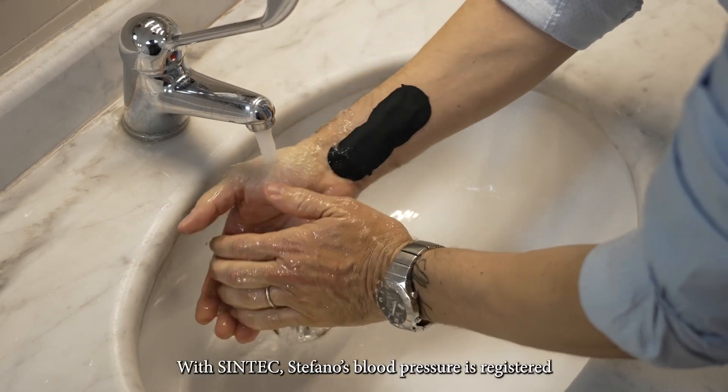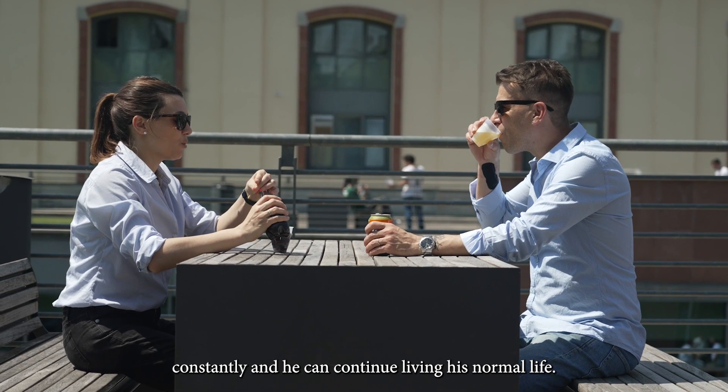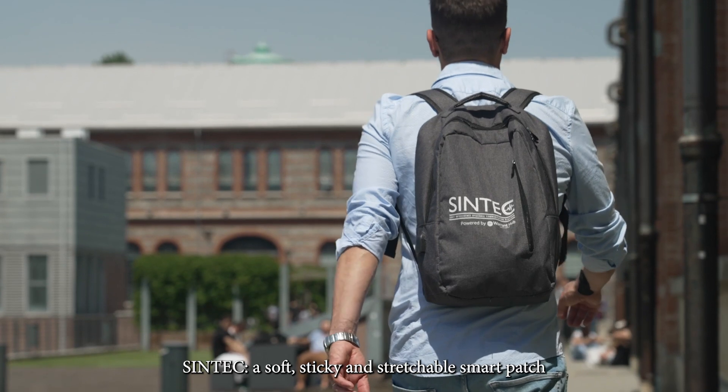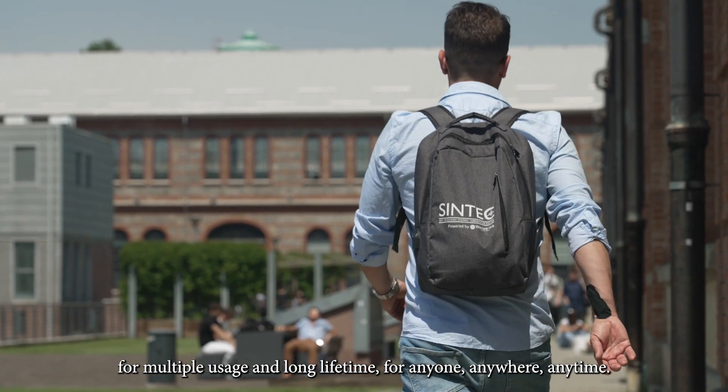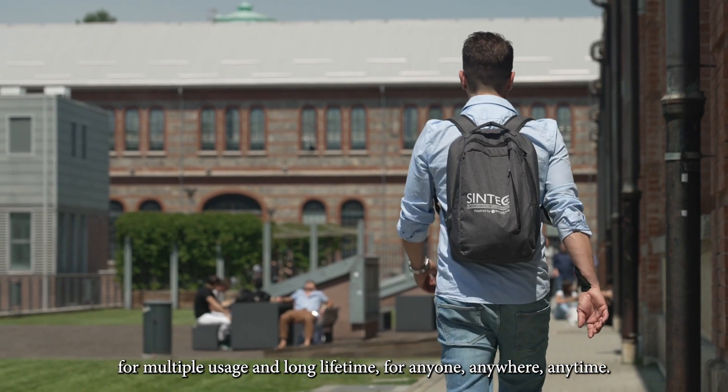With Syntec, Stefan's blood pressure is registered constantly and he can continue living his normal life. Syntec — a soft, sticky, and stretchable smart patch for multiple usage and long lifetime. For anyone, anywhere, anytime.